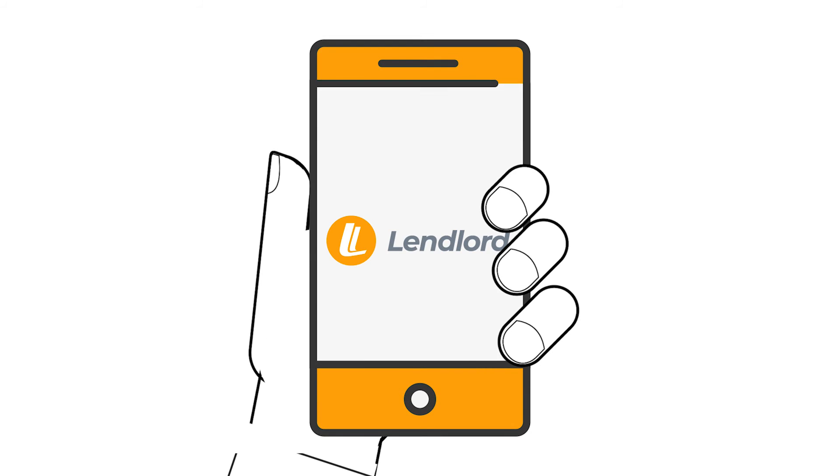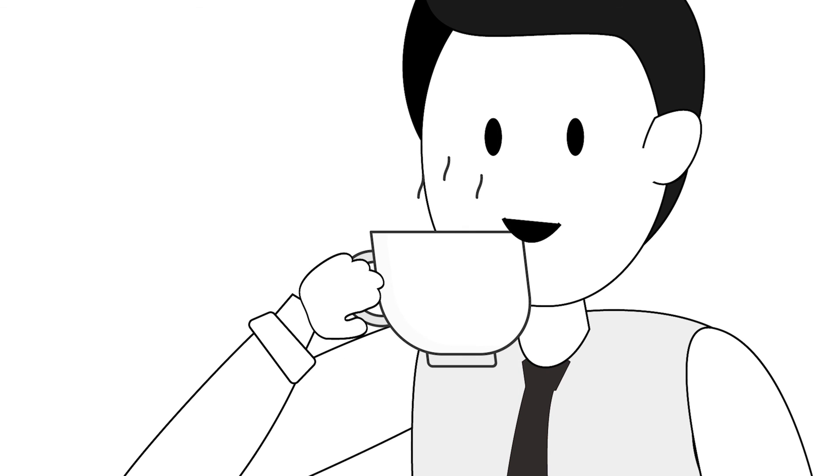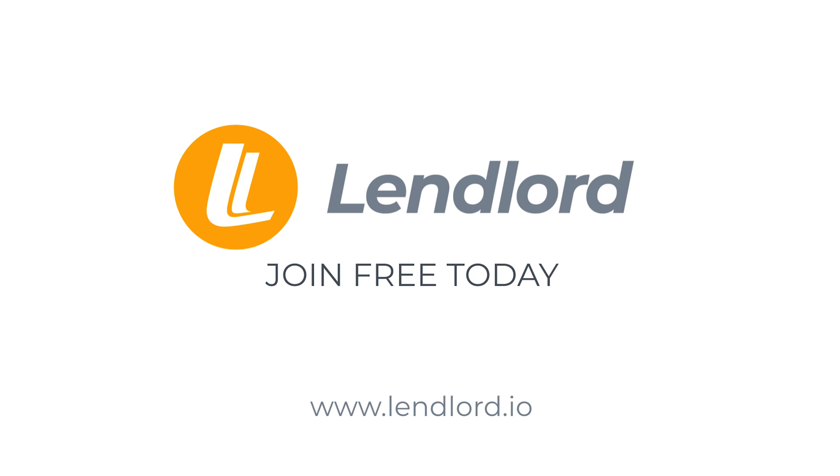Lendlord puts you fully in control and ensures you have the right financial products to help you achieve your property goals. Sign up free today and let Lendlord take the strain.